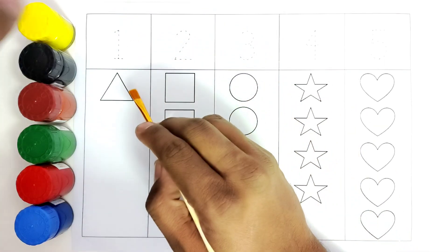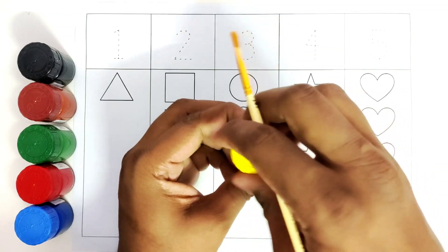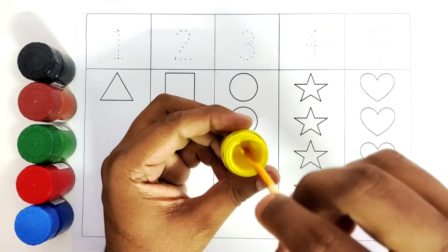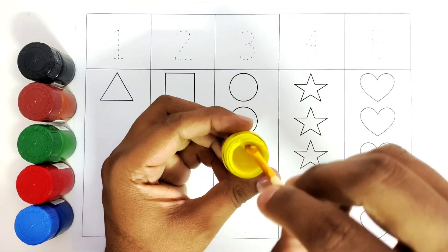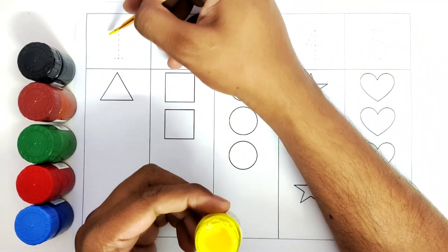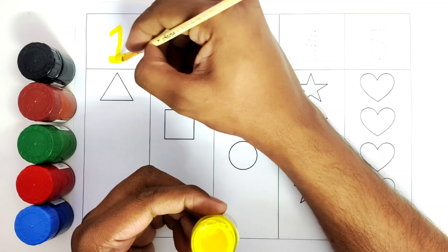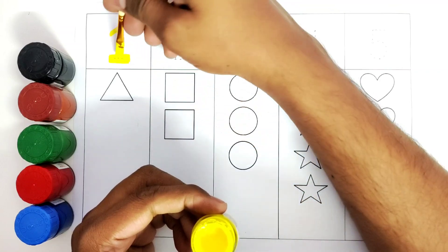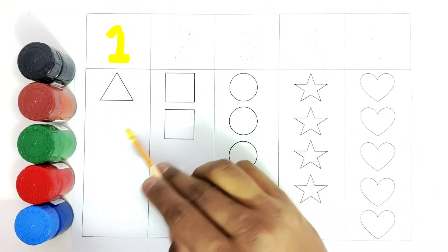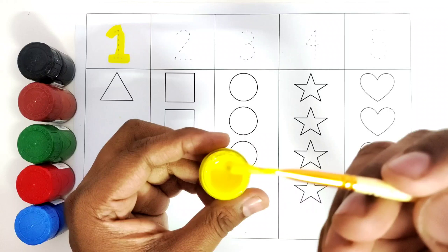First we will color the number one with yellow color. Let us open this color and start coloring. This is number one. Number one is a triangle, and how many triangles do we have? One. So we will color the triangle with yellow color.